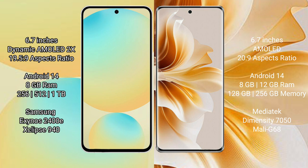Both the Samsung Galaxy S24 FE and the OPPO Reno 11 run on the Android 14 operating system.